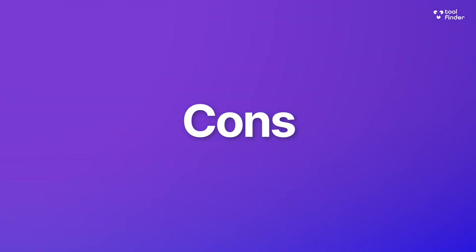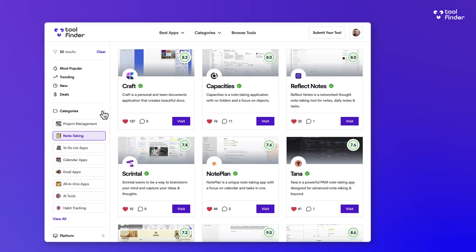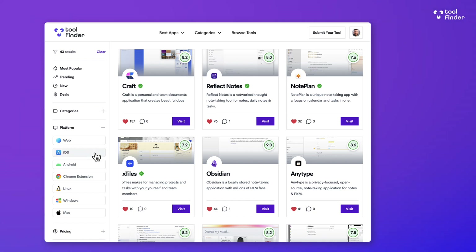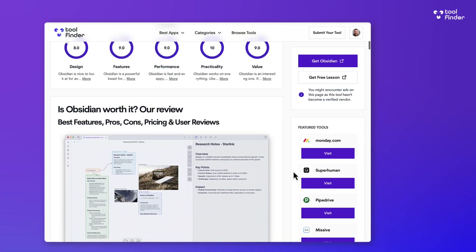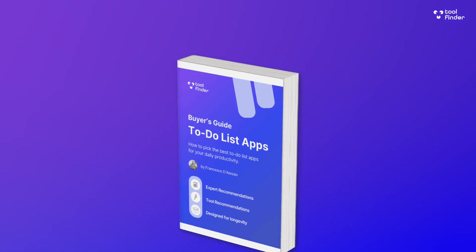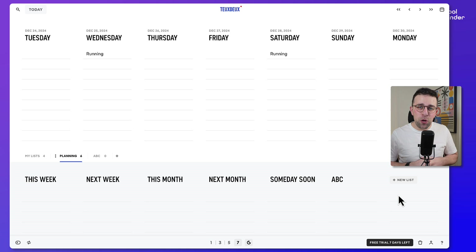The negatives are that you might not be able to get this connected to your calendar, which is a bit of a shame. An addition of a calendar would be incredibly helpful. But all in all, this app is well built, well designed, and easy to use. For those who are more into visual task management, you'll find this really simple. If you're still struggling to find a to-do list app, jump over to toolfinder.co, and thanks very much for stopping by.